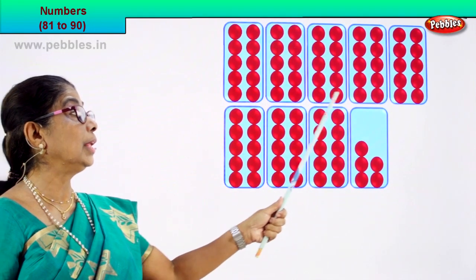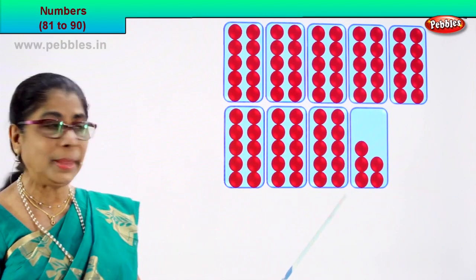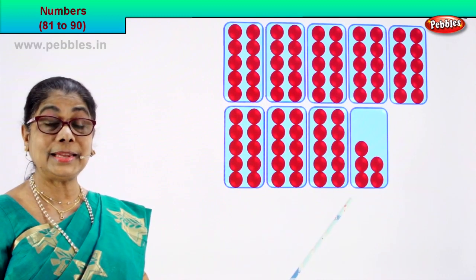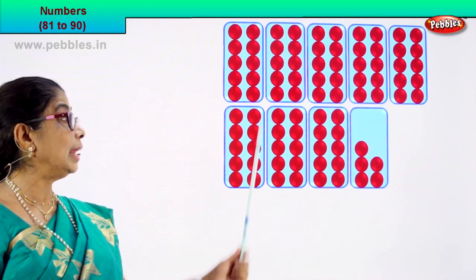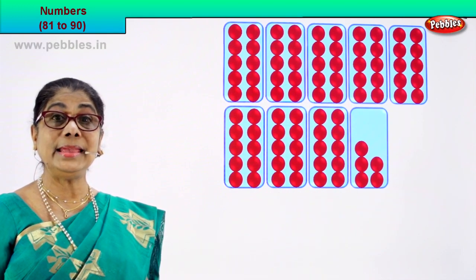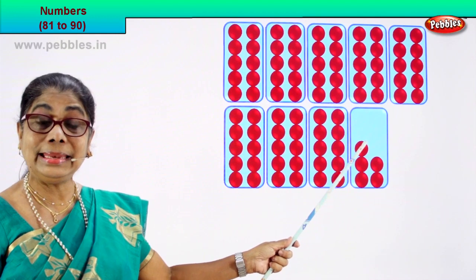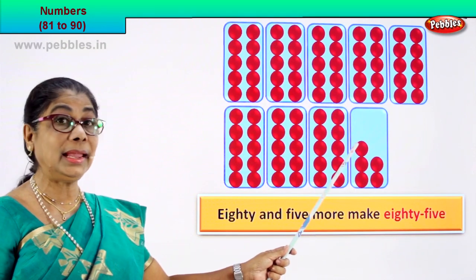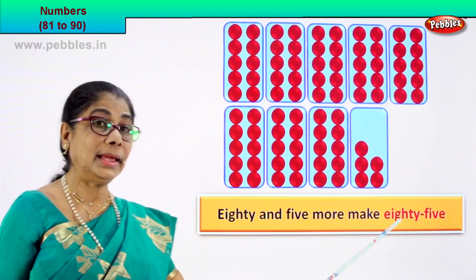There are 1, 2, 3, 4, 5, 6, 7, 8 boxes. In each box, let's see how many: 1, 2, 3, 4, 5, 6, 7, 8, 9, 10. There are 10 circles in one box. 1 ten, 2 ten, 3 ten, 4 ten, 5, 6, 7, 8 — 8 tens are 80. And 1, 2, 3, 4, 5 — 80 and 5 more make 85. So we write it as 80 and 5 more make 85.